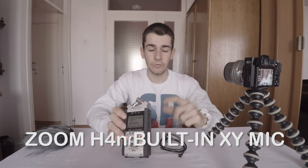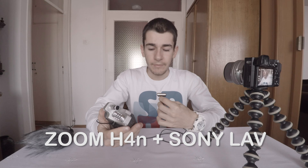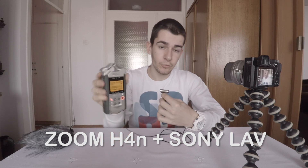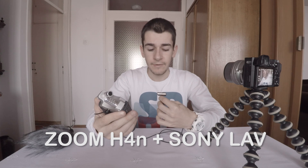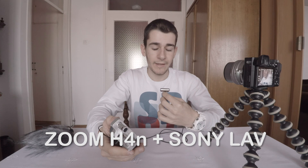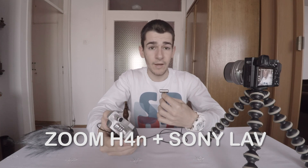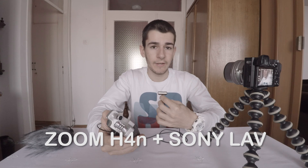So let's hear the Zoom H4n with the Lavalier plugged in. I have plugged the Lavalier into the Zoom H4n, set the levels at 55, and I'm holding the microphone somewhere around 10–15 cm away from my mouth. This is how it sounds — again, it's unedited raw audio. And now let's hear it in the Sony Alpha.